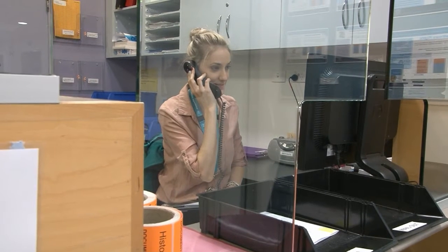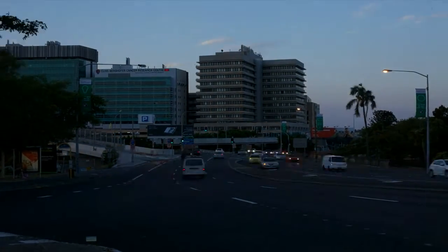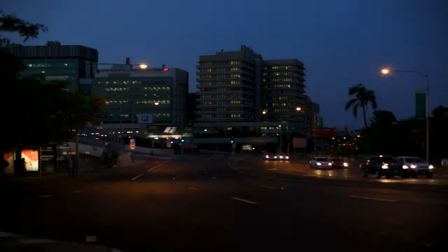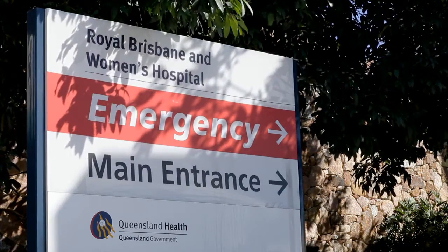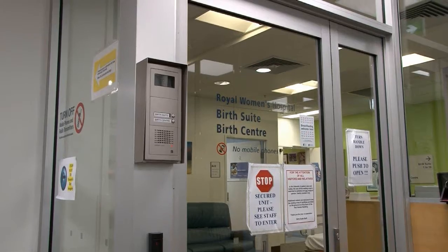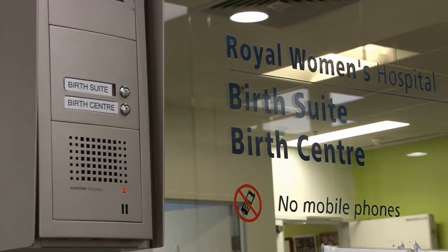When your labour commences, contact staff in the department to let them know. The phone number is listed on your pregnancy health record. If you're going to labour during the day, enter the hospital through the main entrance. Please be aware that if you arrive after hours, a number of entry points will be locked after 9pm for security purposes. Access to the hospital will be via the emergency department or press the security intercom. These details will also be given to you on the phone.